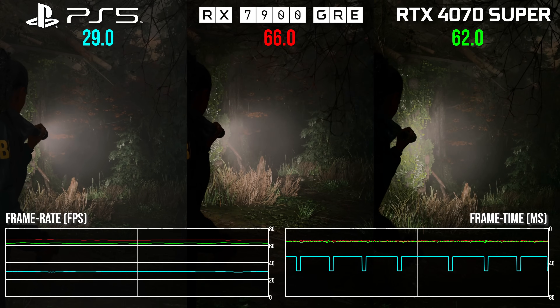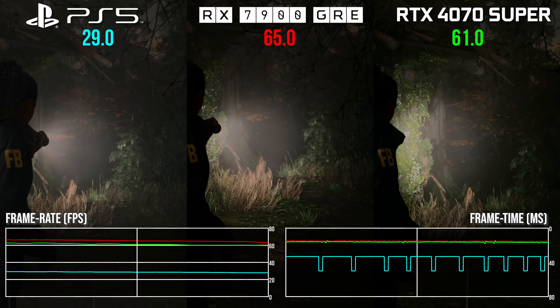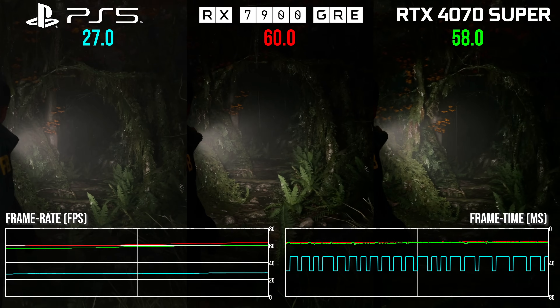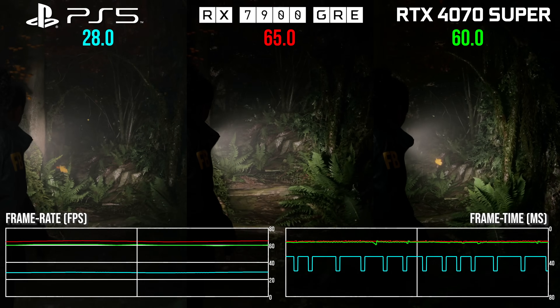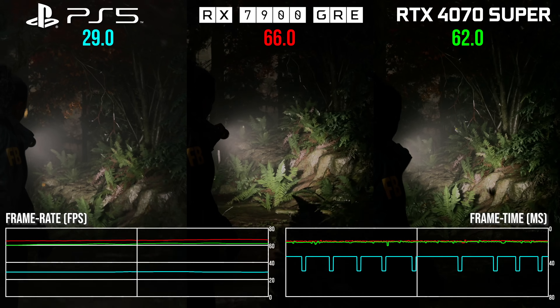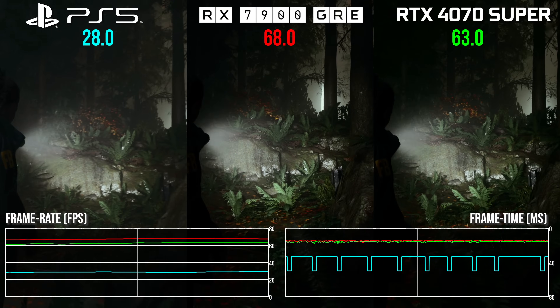Alan Wake 2's PS5 quality mode is essentially PC medium settings at 4K output using FSR2 balance mode. The console's sub-30fps readout in this selected scene moves beyond 60fps on both the 7900 GRE and 4070 Super. The GRE has a 2.29x performance multiplier over PS5, dropping to 2.15x on the more expensive 4070 Super. With no RT in play, the AMD offering beats Nvidia by around 12 percentage points — and remember, that's the more expensive product.